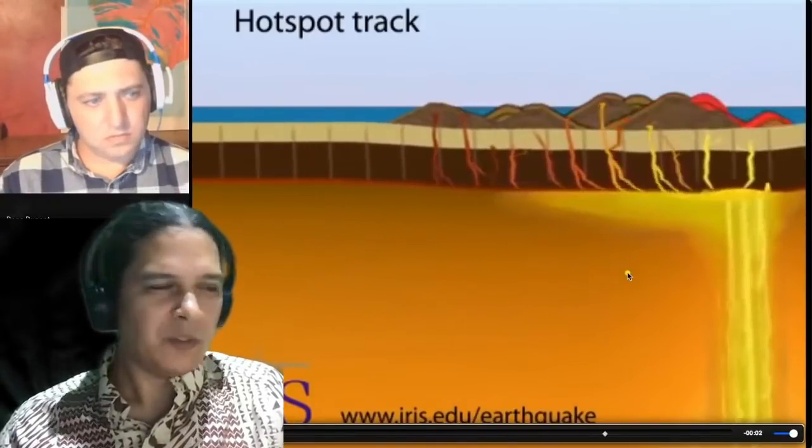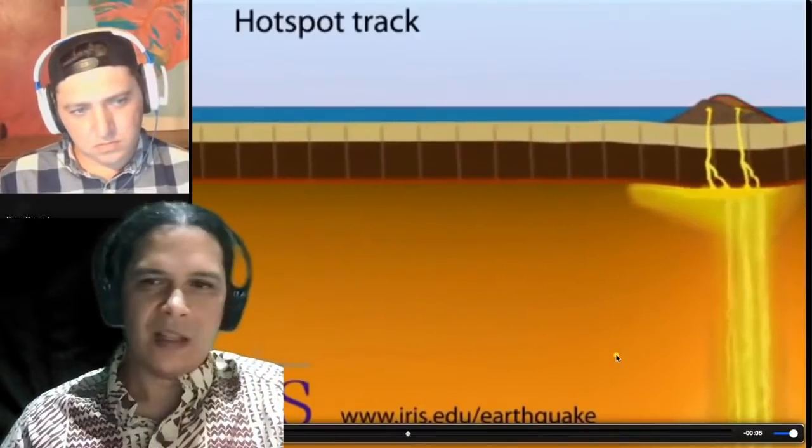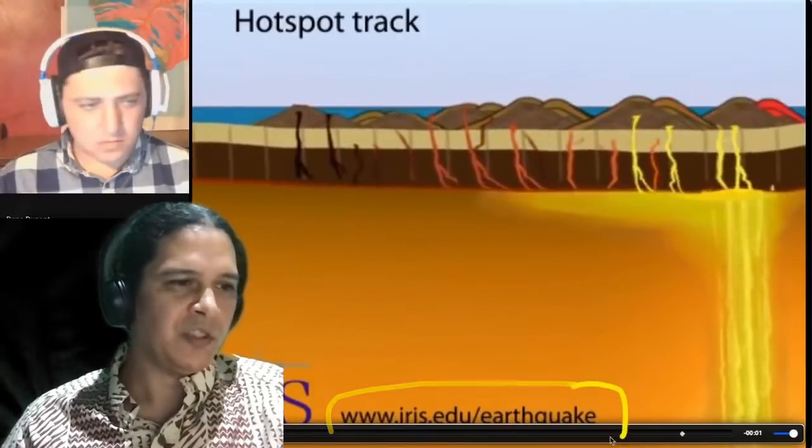The plume also gets dragged along somewhat in the direction of plate movement. This animation is from IRIS — iris.edu/earthquake — which has great animations and educational tools.